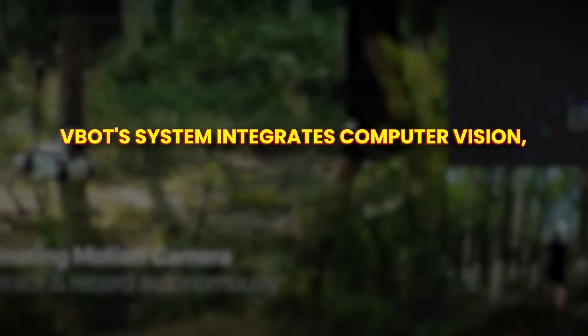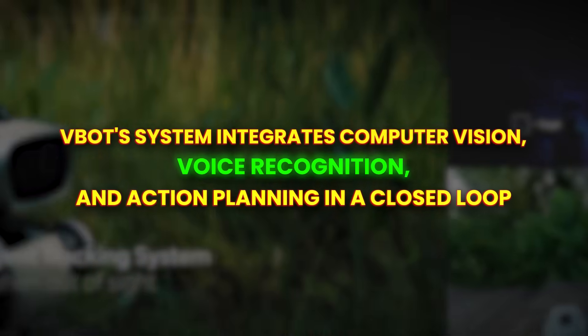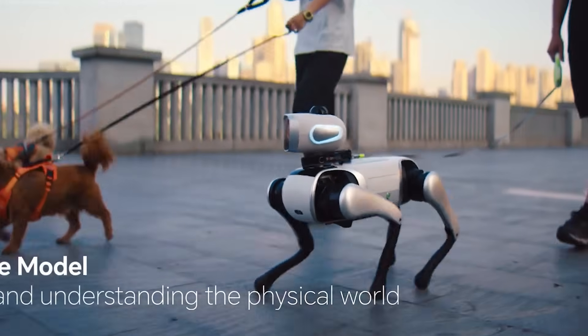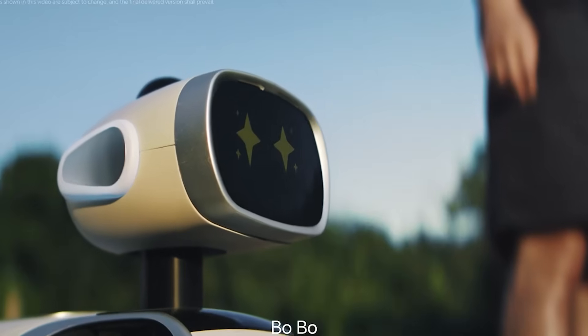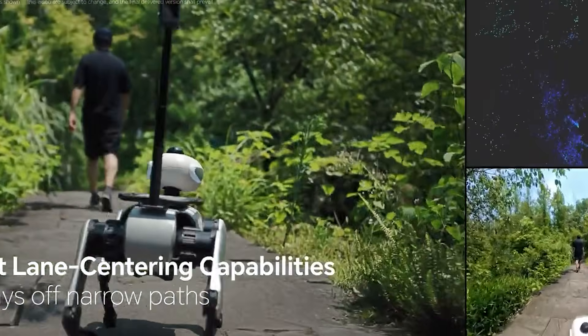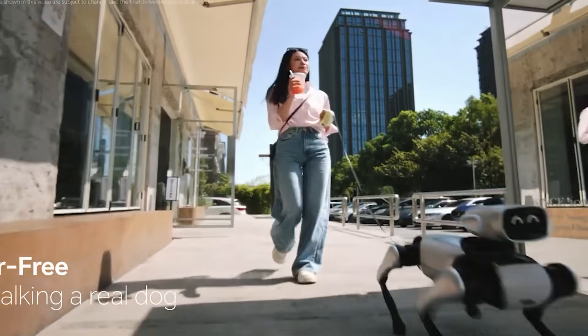V-Bot's system integrates computer vision, voice recognition, and action planning in a closed loop. It sees, understands, acts, and even explains what it's doing. The company calls it a small follower, little cameraman, and mini bodyguard for your family. Bebo can follow you on walks, carry groceries, take photos on command, and keep an eye on loved ones when you're away.